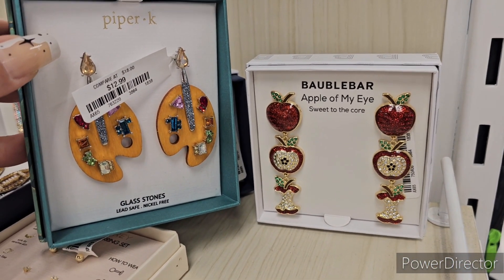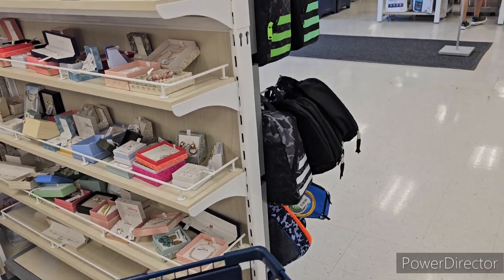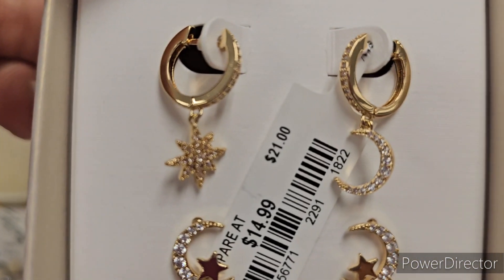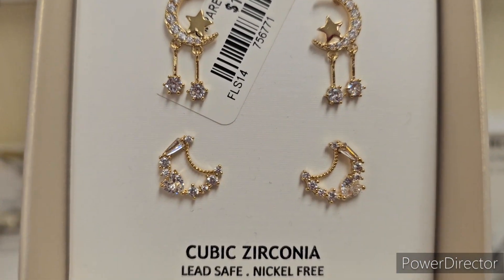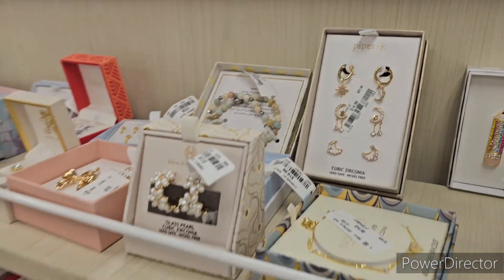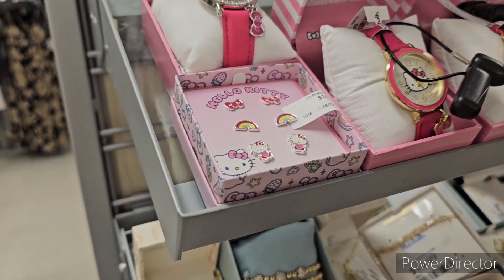Oh my god, here's another Piper K - I gotta show you guys this, then we'll get into Halloween, I promise. Aren't these pretty? Oh my gosh, they're gorgeous. $14.99 for the set of Piper K's here, they're absolutely cute.